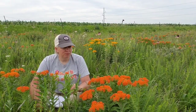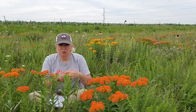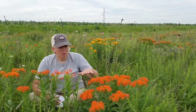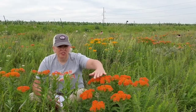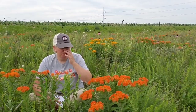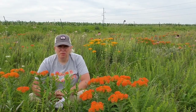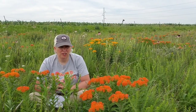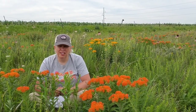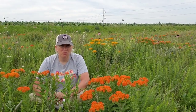Butterfly milkweed differs from common milkweed — the one most of us can identify — in that common milkweed flower clusters come in a ball shape, so if you see a ball cluster it's mostly going to be common milkweed. Butterfly milkweed comes in an umbel — a flat array of flowers, like an umbrella. One thing that's different about butterfly milkweed compared to all other milkweeds is that it does not have that milky sap. If you were to break a stem of common milkweed, a white sap would come out. For some reason, butterfly milkweed does not have that white sap.